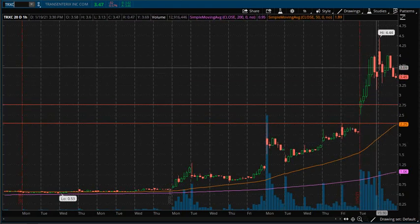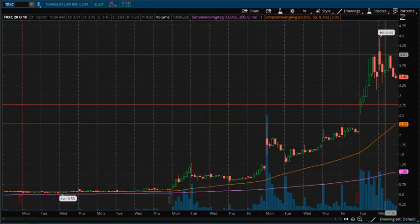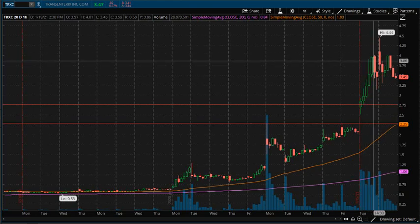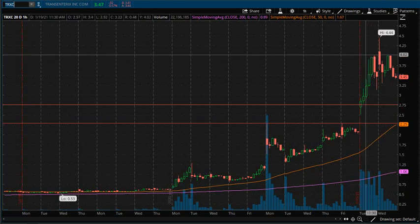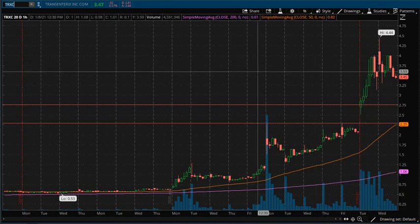After these nice impressive bull runs, you always got to wonder how much is left in the tank and where can this go. We're going to be going through the charts, highlighting some areas of interest and showing you what could possibly happen, what to expect, and maybe forming a profitable trade plan off this.